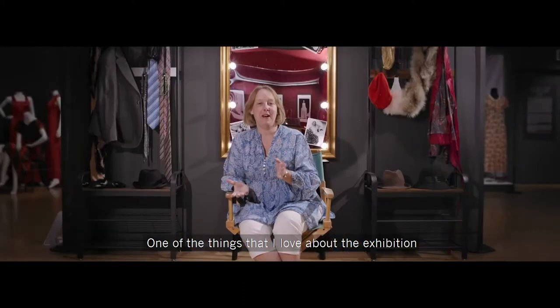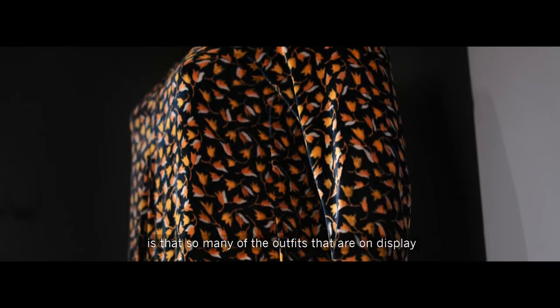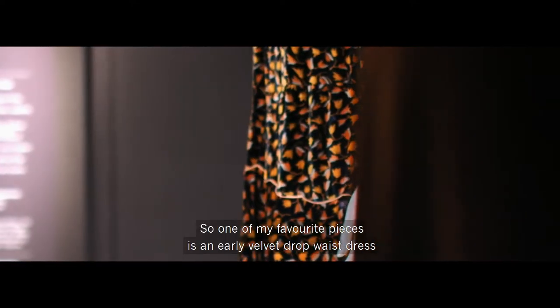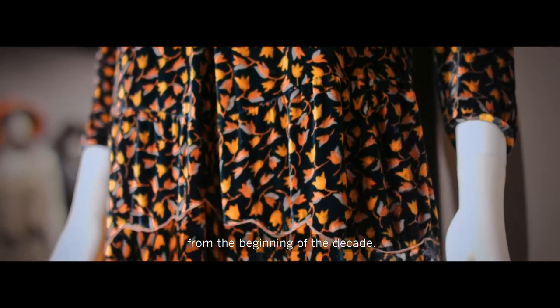One of the things that I love about the exhibition is that so many of the outfits on display could actually be on the high street now and you could just go out and wear them. One of my favourite pieces is an early velvet drop waist dress from the beginning of the decade.